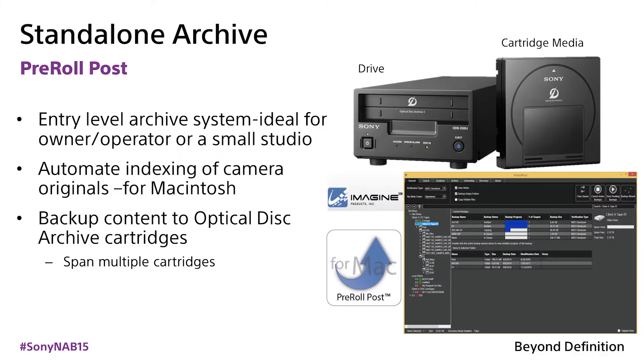For a standalone archive software product that can back up content effectively to optical disk archive external USB drives, check out Imagine Products' Pre-Roll Post. One feature that really stood out is its capability to span backups across multiple optical disk archive cartridges, in addition to other features. A great product priced at $500.